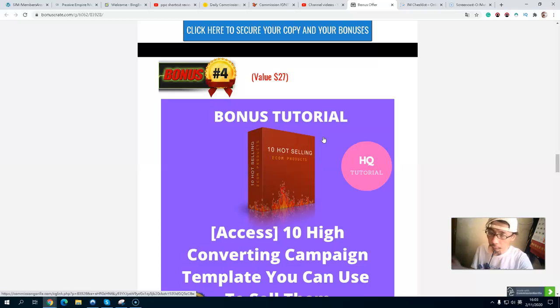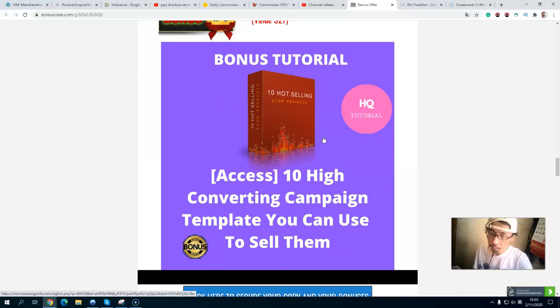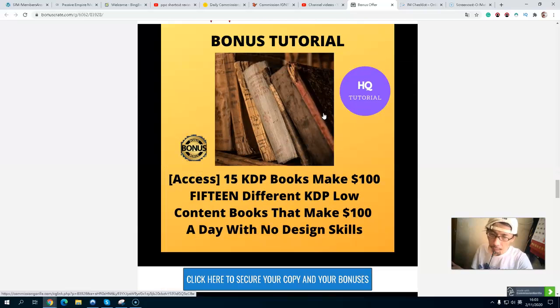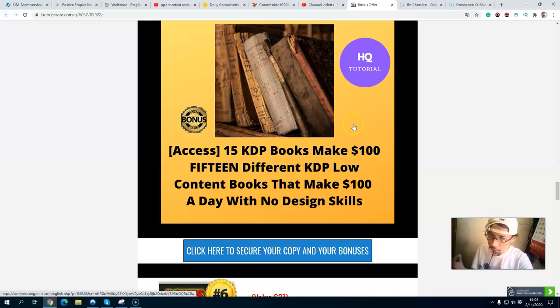Bonus number four is my 10 high-converting email campaigns that you can use to sell. These are 10 hot-selling email campaigns you can take a look at and use.